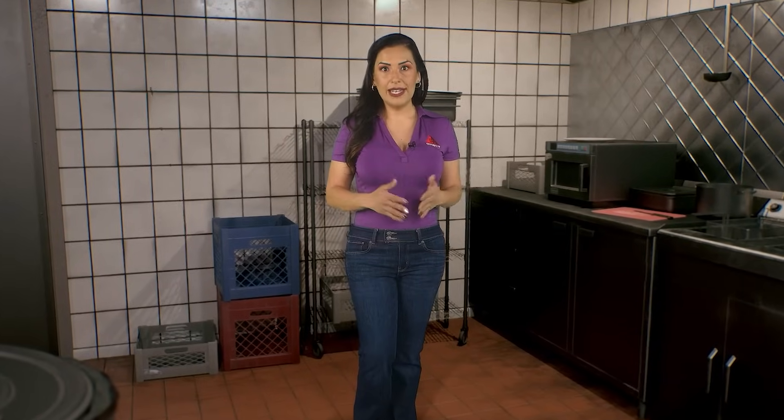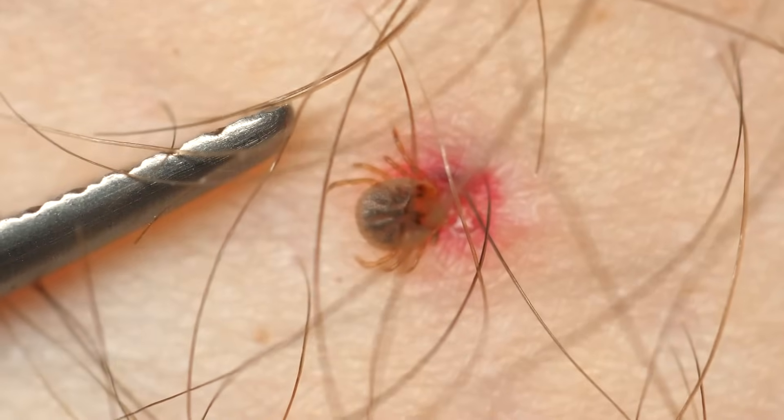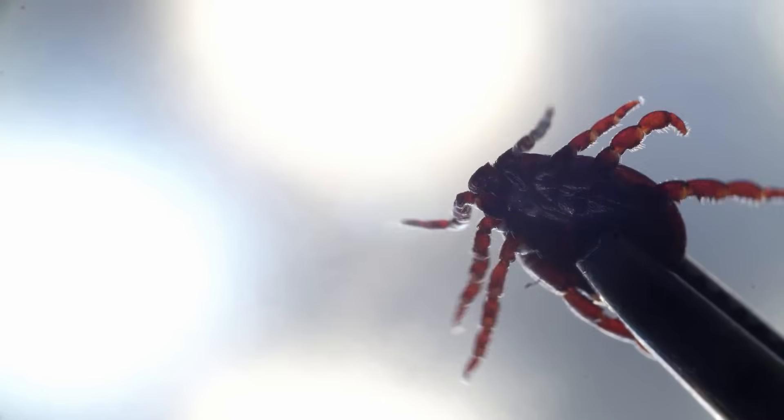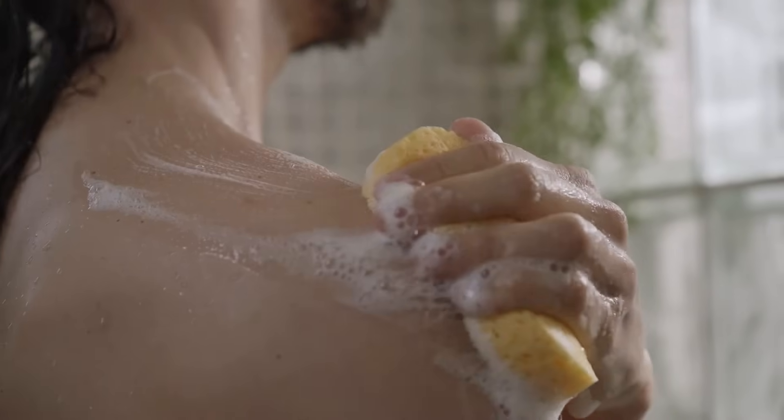In the case of a tick bite, it's important to remove the tick as soon as possible. Use fine-tipped tweezers to carefully pull the tick straight out from as close to the skin's surface as possible. Avoid twisting or jerking motions to prevent leaving parts of the tick embedded in the skin. Folk remedies like burning the tick or applying substances like nail polish are ineffective and should be avoided. After removal, clean the bite area and your hands thoroughly. By following these steps, you can effectively manage insect bites and stings, reducing discomfort and preventing further health issues.